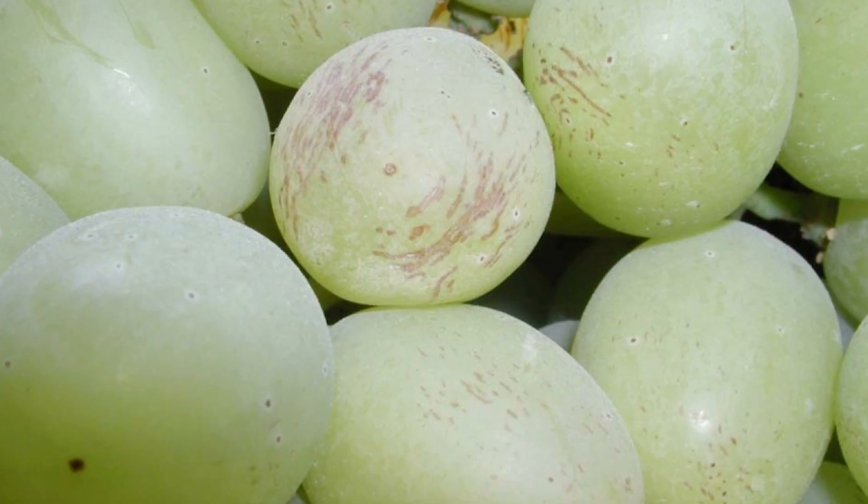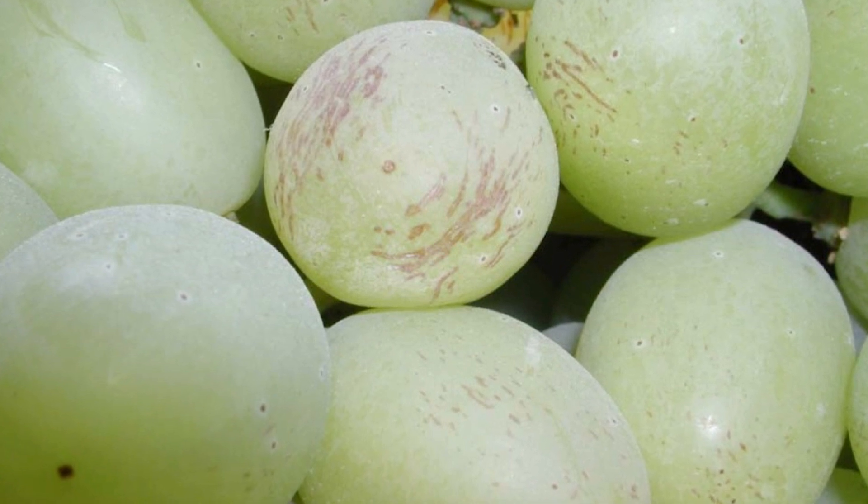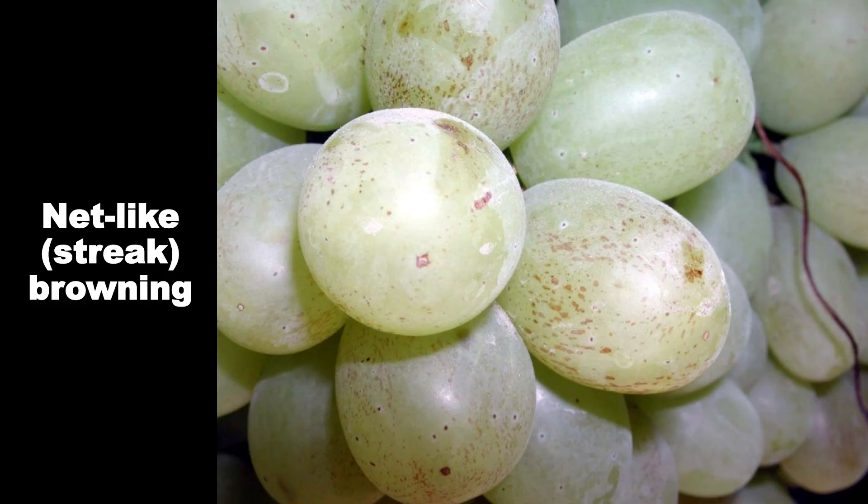This short Inno Grape video takes a closer look at the role skin microcracks play in the development of external browning. A specific type of external browning called net-like or streak browning appears as necrotic dashed-like streaks that progress from the blossom end towards the cap stem of the berry. This type of browning can be severe in certain years.